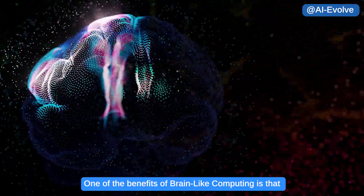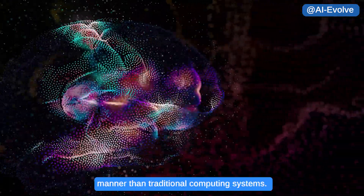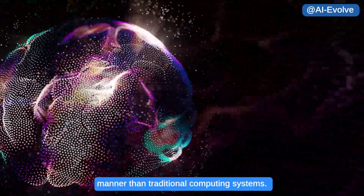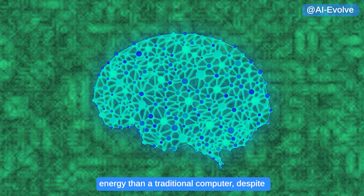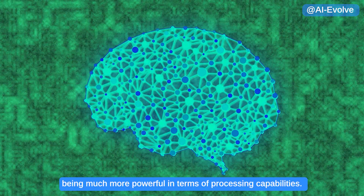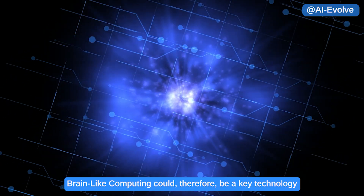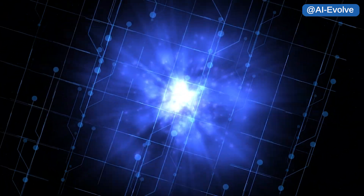One of the benefits of brain-like computing is that it can process information in a more energy-efficient manner than traditional computing systems. This is because the human brain uses much less energy than a traditional computer, despite being much more powerful in terms of processing capabilities. Brain-like computing could therefore be a key technology in the development of more sustainable computing systems.